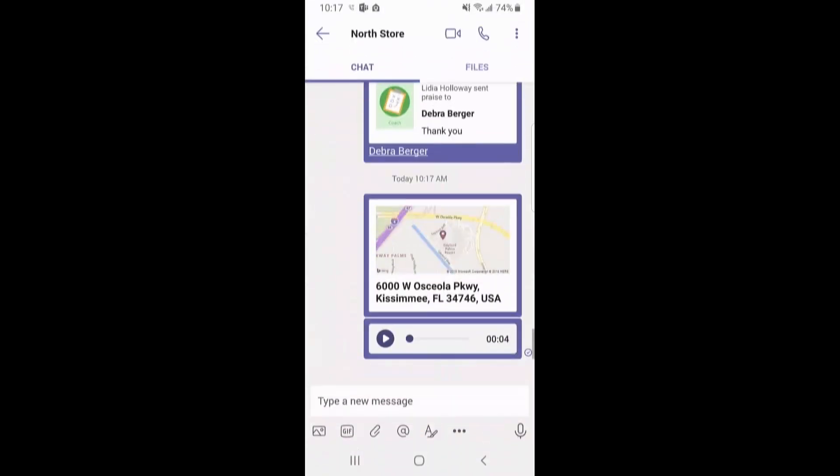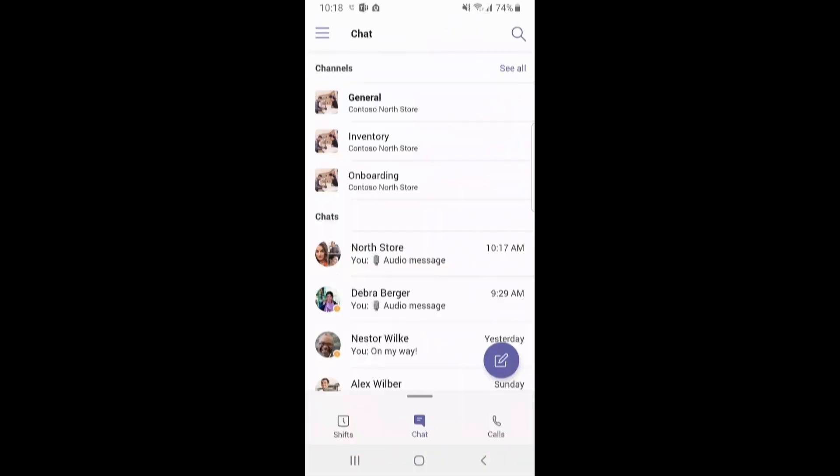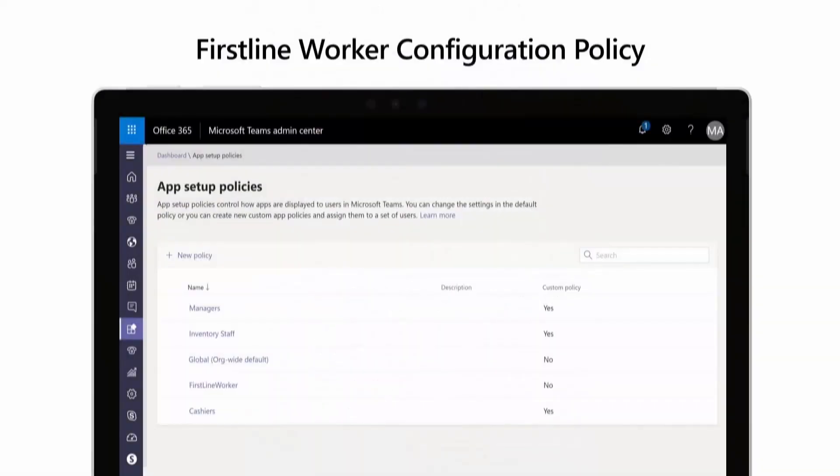We've created a new capability called Praise — your employee recognition tool in Teams that enables managers and team members to send a badge to congratulate a job well done and to foster greater camaraderie amongst the team. For IT admins, there's a new first-line worker configuration policy. You can apply this policy or create your own custom policy — for example, if you only want your first-line workers to have access to Shifts, chat, and calling. You can now give role-based access to the Teams experiences that your employees need most.